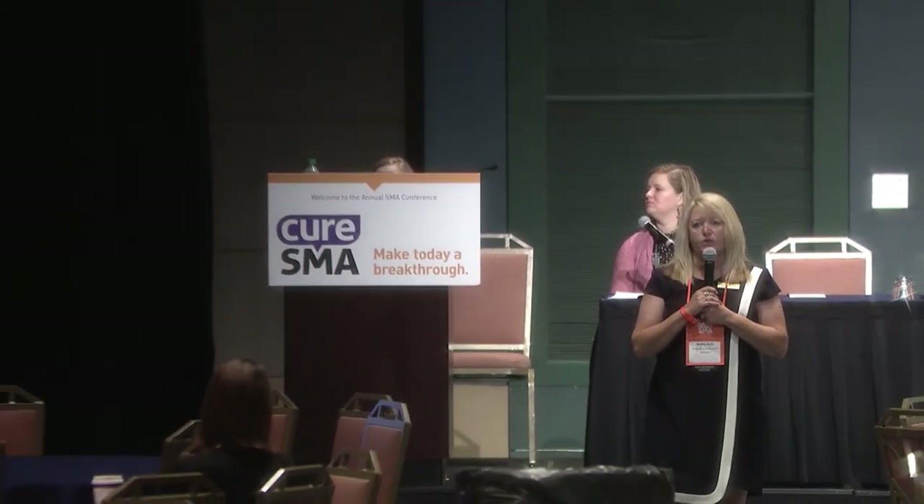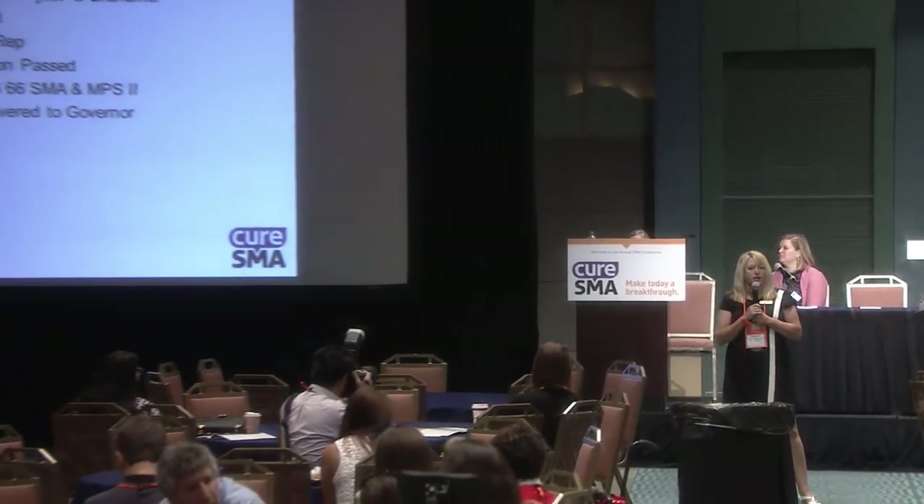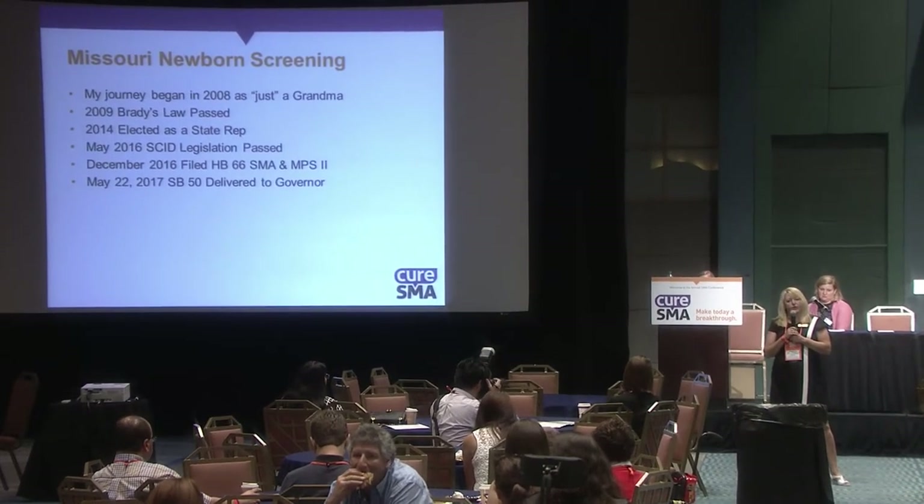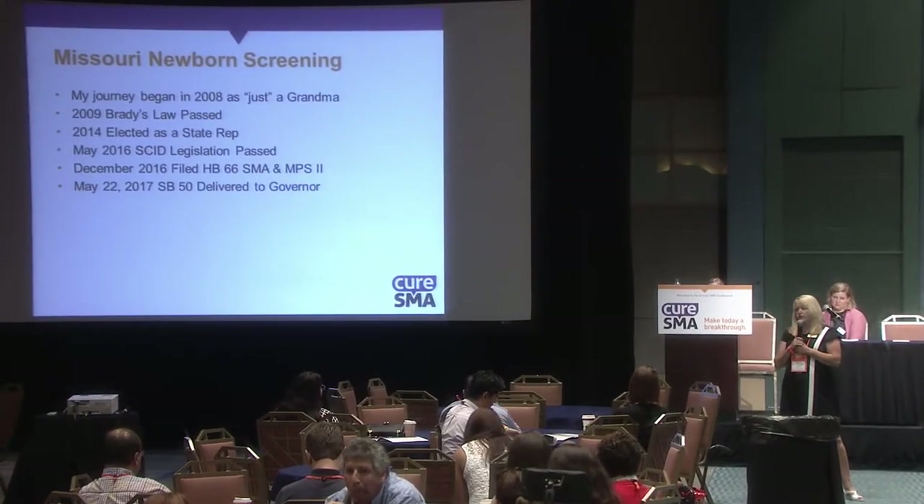We weren't given a chance with Brady. Had we known with newborn screening, he could have had that bone marrow transplant. So we've got to stop this from happening to any other family in our state. We worked very hard and very diligently, and in 2009, the governor of Missouri signed the Brady Allen Cunningham Newborn Screening Act.